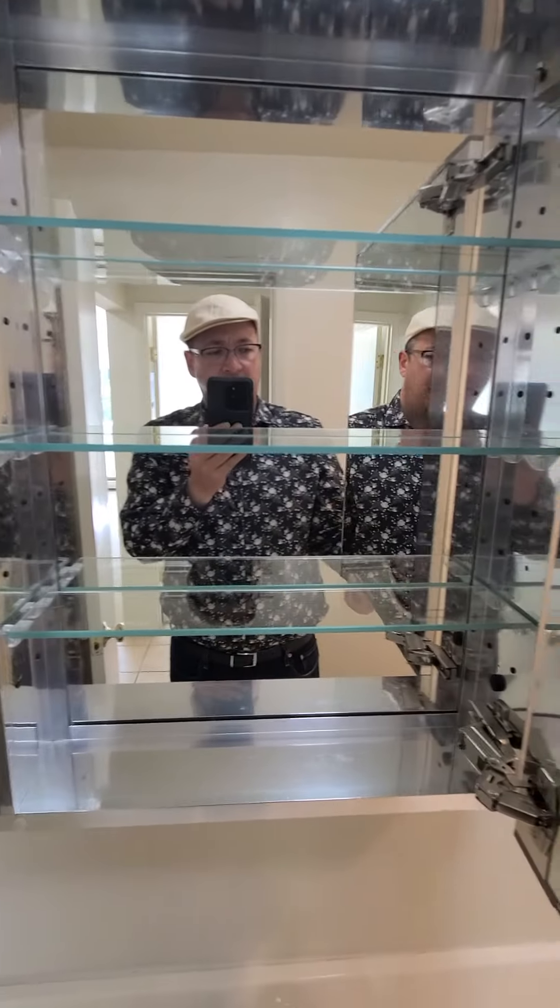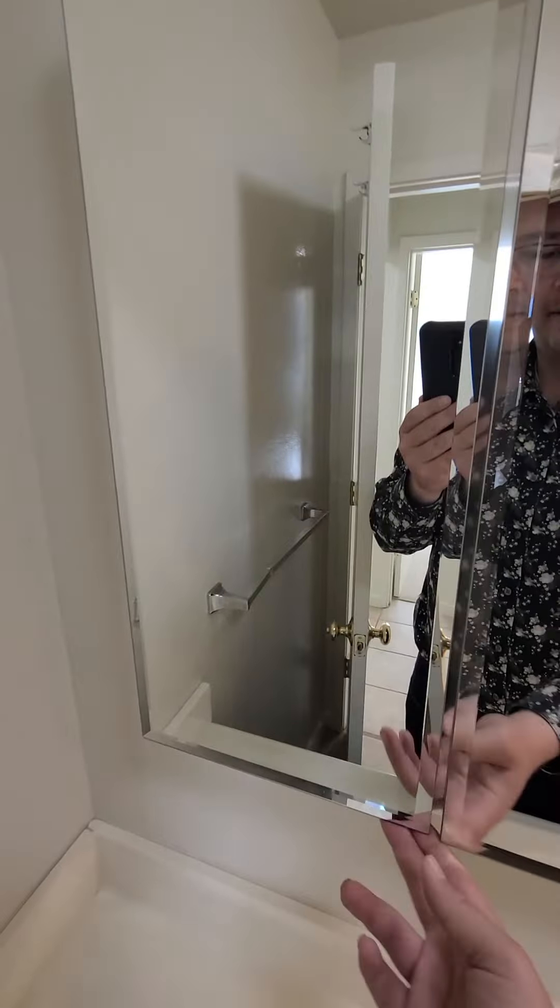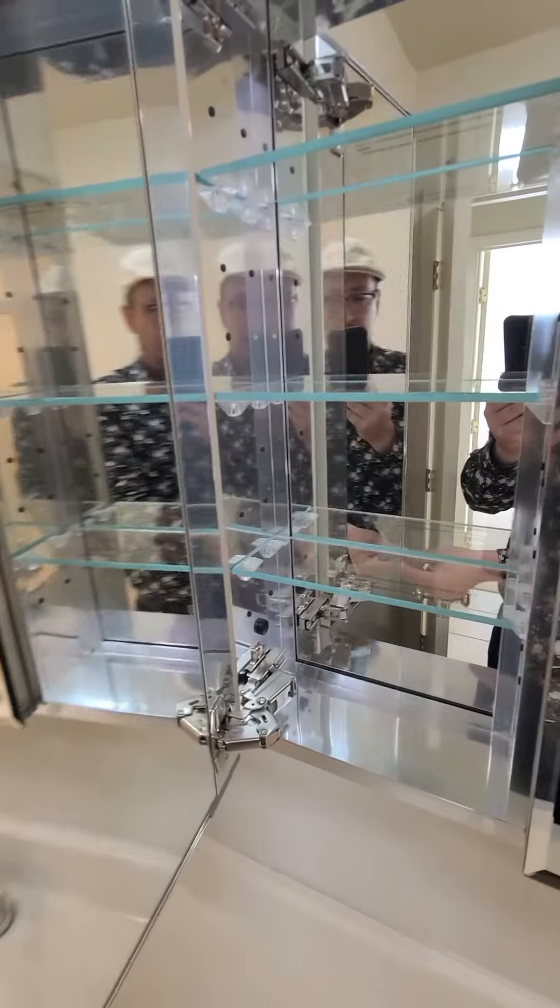Alright everybody, comment below how helpful these videos are for you. Please like and subscribe. I love these mirrors inside of the medicine cabinet. It's pretty cool.